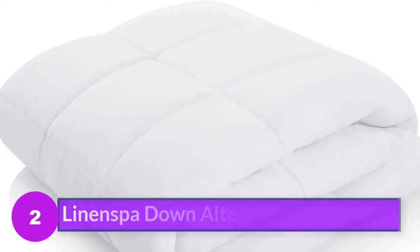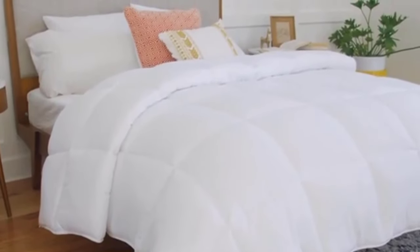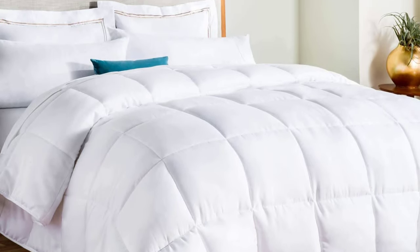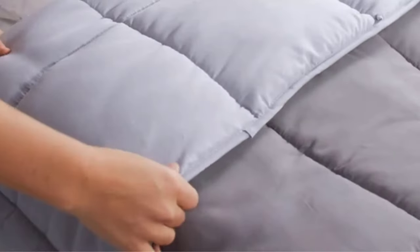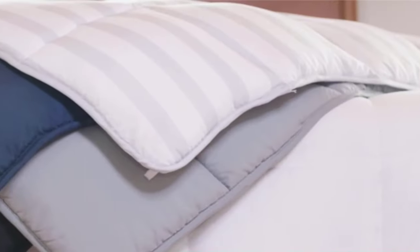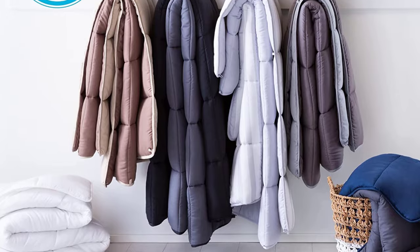Number 2: Linen Spa Down Alternative Comforter. The affordable lightweight comforter from Linen Spa is an undeniable deal. Its down alternative fill boasts a 300 fill power, meaning it's super lightweight compared to most comforters that have over 600 fill power. The box stitch design helps keep the fill in place, and there are 8 built-in corner ties to keep it secure inside your duvet cover. Keep in mind this comforter doesn't feature any specific cooling or moisture-wicking technologies, but is very lightweight for a more comfortable feel in the summer. With a whopping 122,000 reviews on Amazon, this comforter is wildly popular.